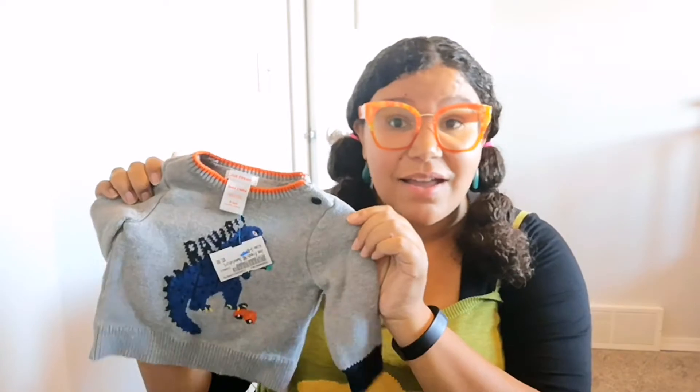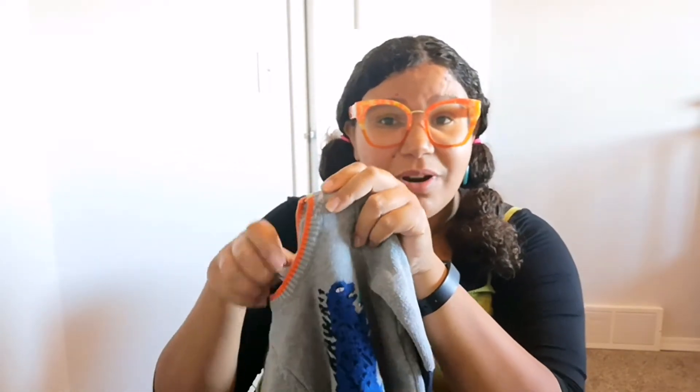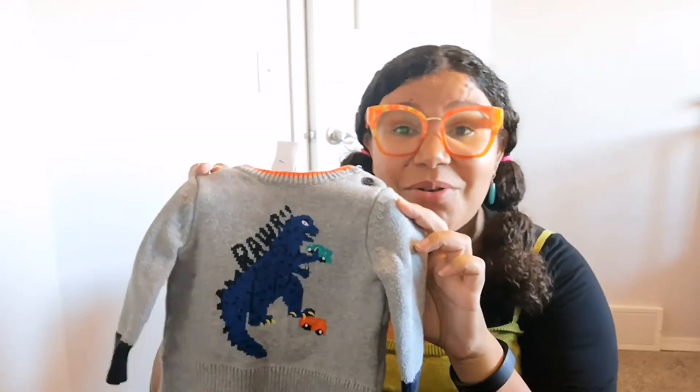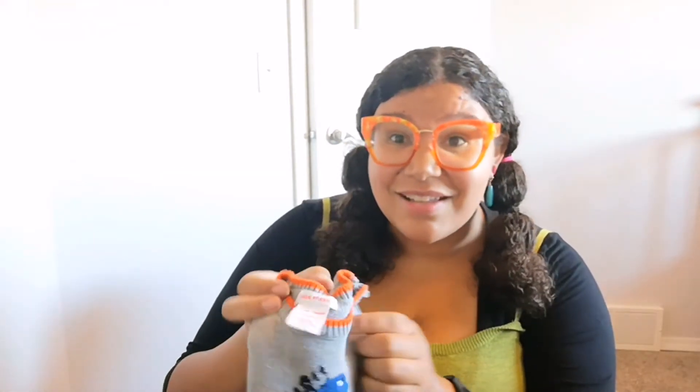I also bought him lots of sweaters because it's going to be cold. This one's from Joe Fresh and it's three to six months. I paid five dollars for it and it has a dinosaur detail where it's eating cars — it looks like Godzilla. This is something that my three-year-old would absolutely love, so I'm sure when he sees the baby wearing it he's going to really hype him up.